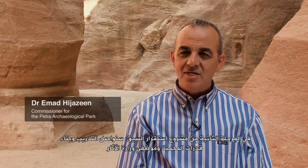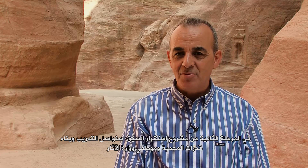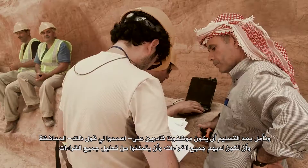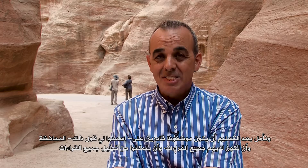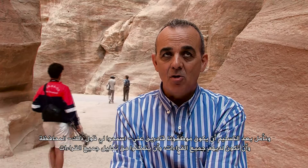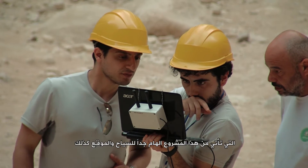In Phase 2 of the Siq stability project, we will continue the training and capacity building for the park and the Department of Antiquities staff. We hope that after the handover, our staff will be capable of sustaining the project and analyzing all readings coming from this very important project for tourists on the site as well.